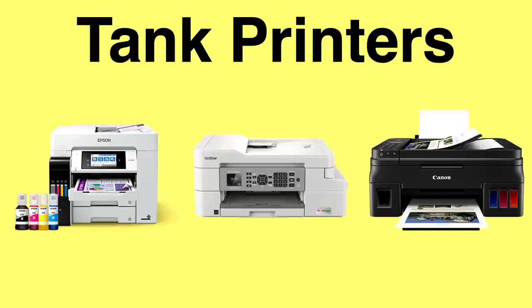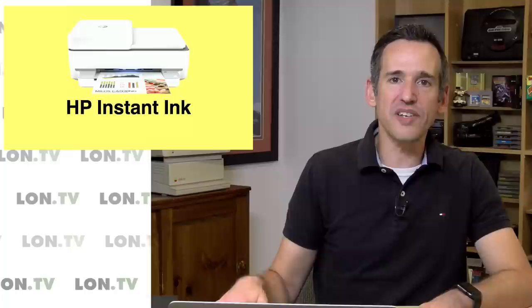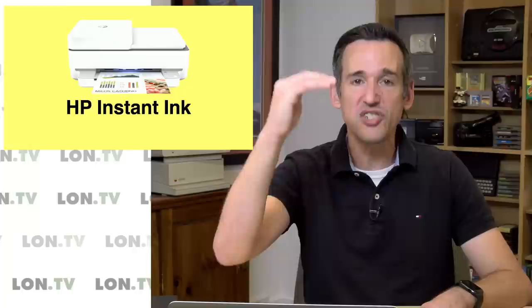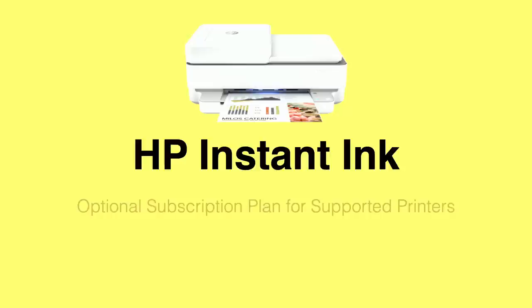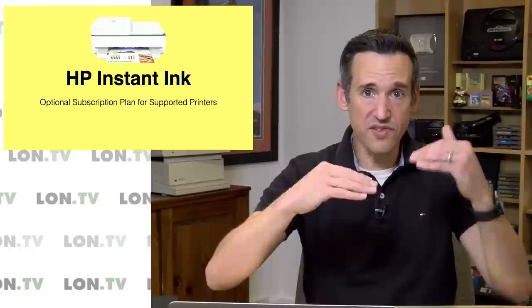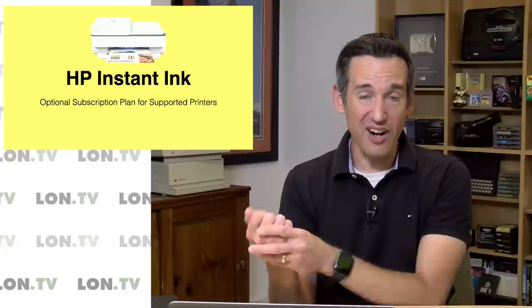If you feel like a tank printer might be a little too much based on your usage, HP has a different option. They don't sell tank printers but they do have a subscription program called HP Instant Ink. The advantage is that you can buy a printer at the same price you would buy a traditional cartridge printer, but you get ink cartridges delivered to you from HP automatically and you pay a monthly subscription based on the amount of usage you think you'll do. This is optional — if you buy a printer that supports Instant Ink you can choose to subscribe or continue buying cartridges. You can cancel the subscription anytime, but if you have an Instant Ink cartridge and cancel, the cartridge will not work because the printer is always phoning home to validate that you have an active subscription.